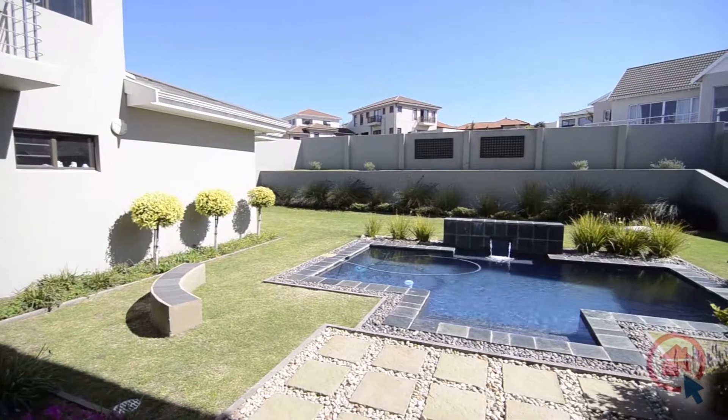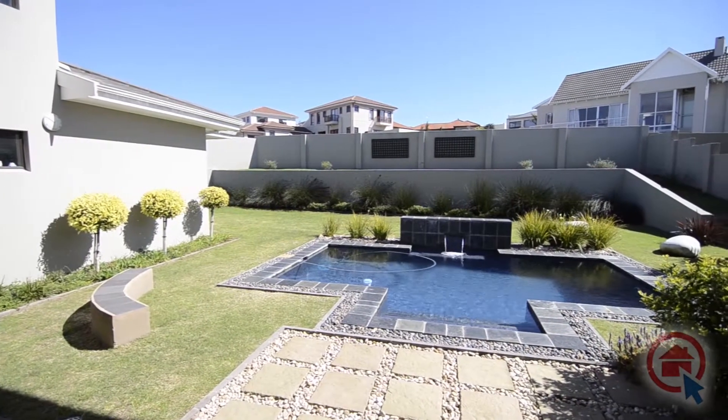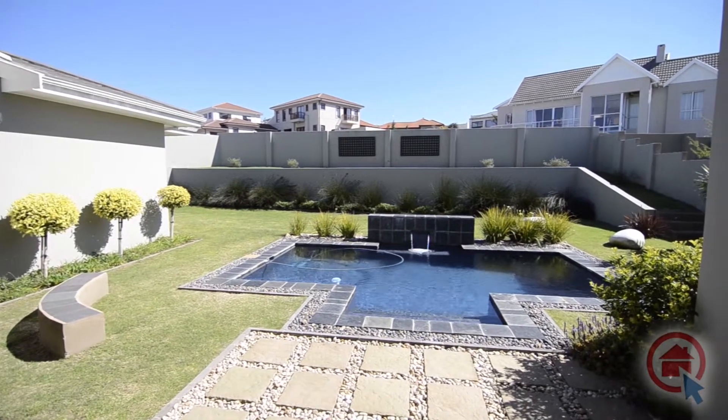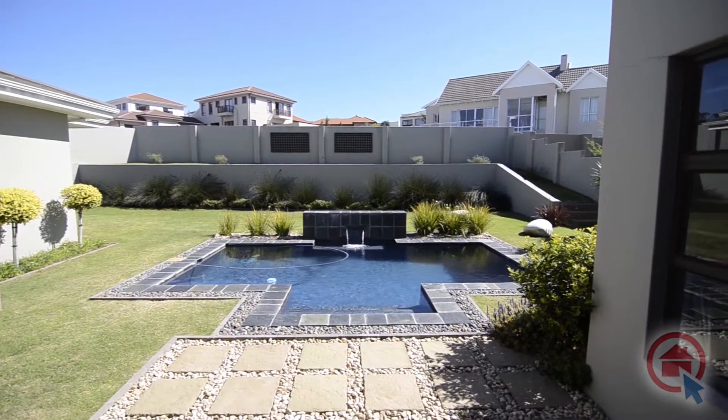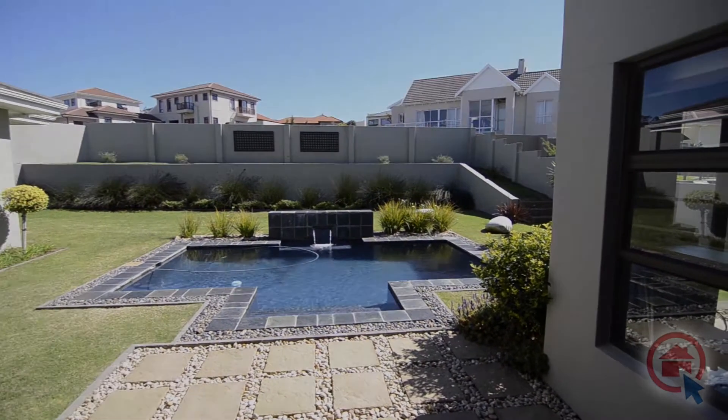Outside, one can enjoy summer by cooling down in the sparkling swimming pool, set in the well-manicured garden. This gem deserves a family which will appreciate its beauty. Make an offer today and make it yours.